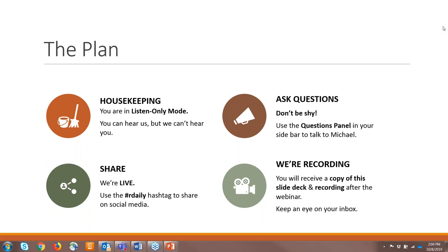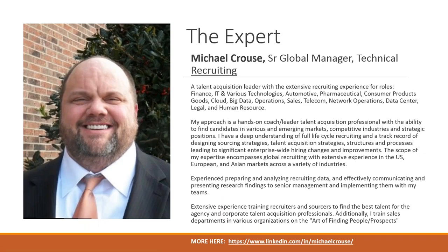Welcome everybody. At this time I want to introduce Michael Krause into the call — I'll let you introduce yourself. Michael Krause, who is the Senior Global Manager for Technical Recruiting at Walmart, right? Actually, I'm at Recruiter on Demand, but I have a contract consulting with Walmart right now. But thank you for that intro. So Michael, go ahead and take it away.